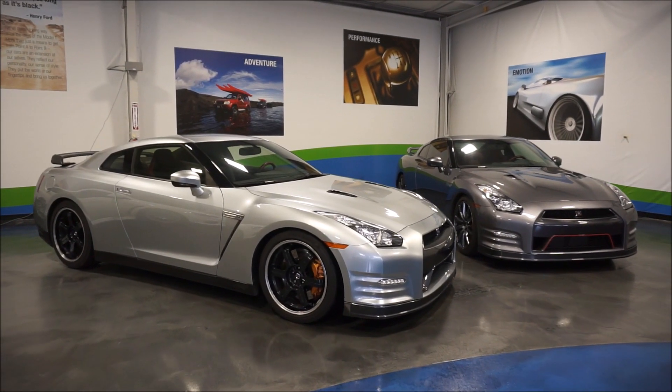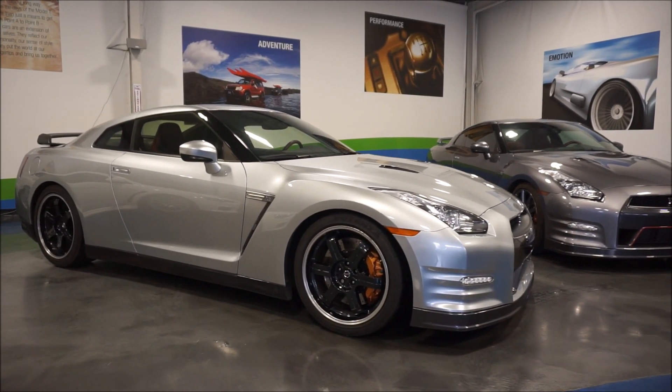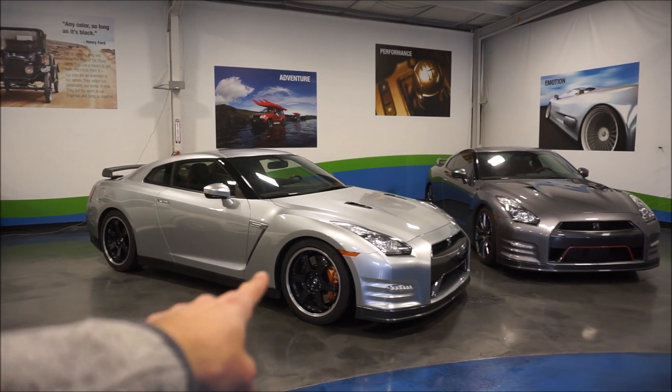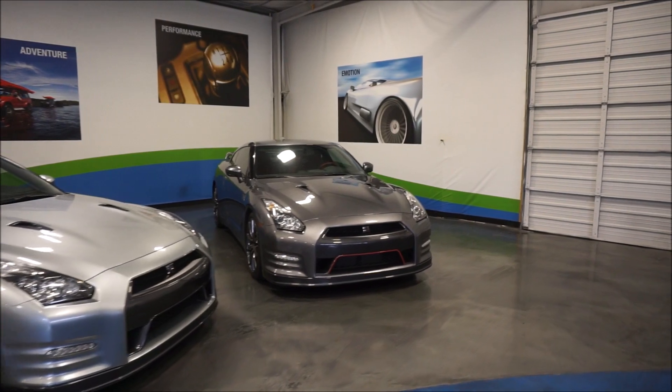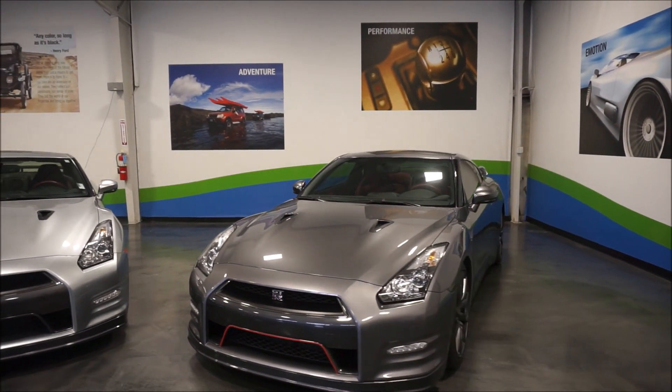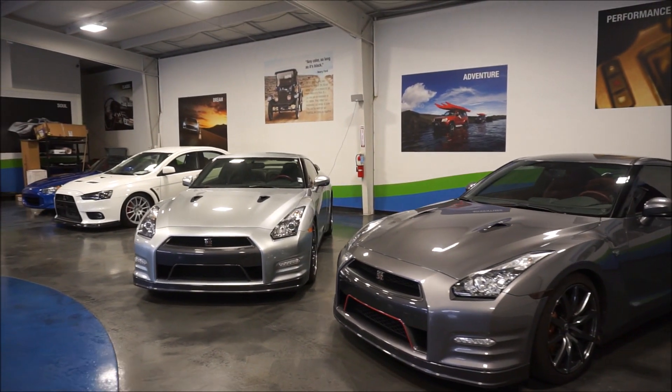In today's video we're going to take a look at the 2014 Nissan GT-R Black Edition. Specifically, we're going to be comparing the differences between a Black Edition and a Premium Edition. Over here we have a 2014 Premium — same year. This one has about 30,000 miles and then the silver one has about 24 and a half thousand miles.